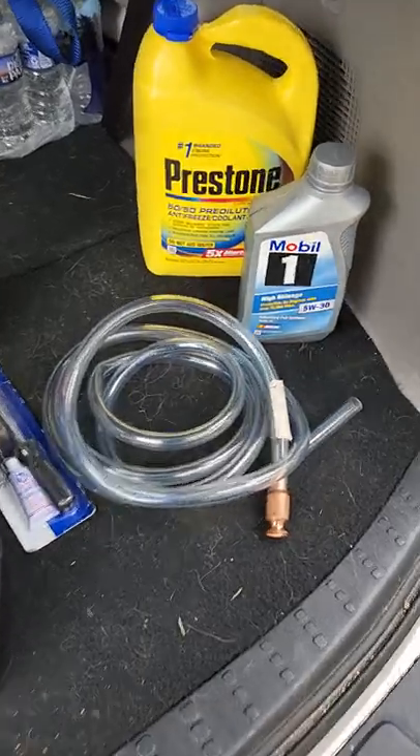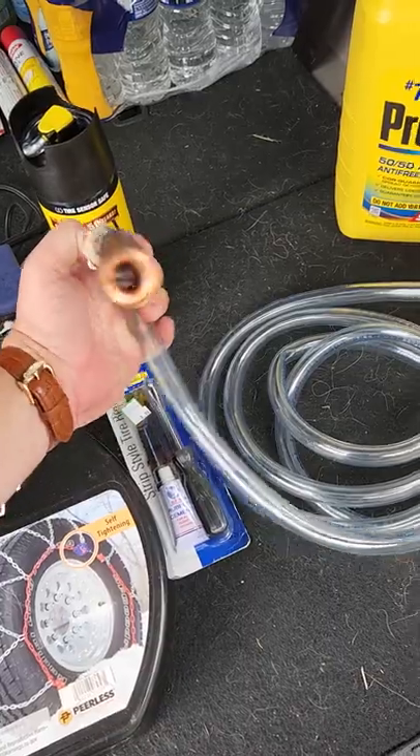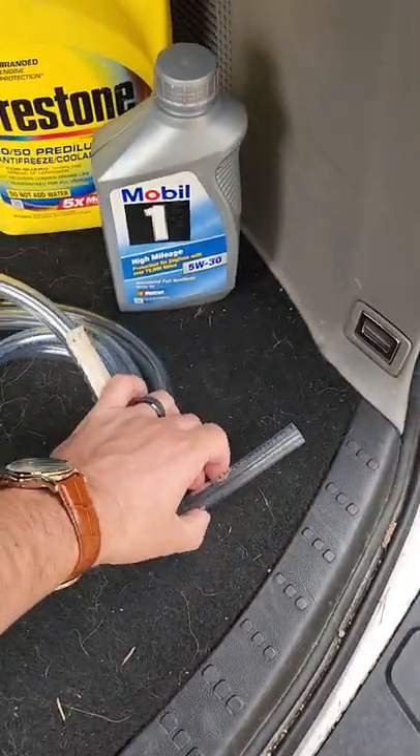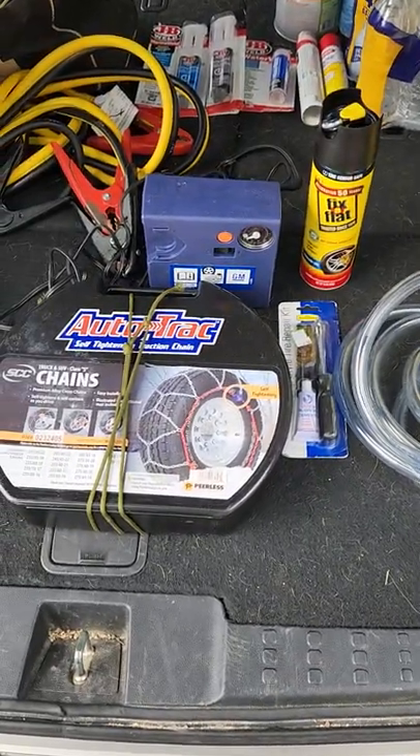The siphon hose — if you get somewhere and need to siphon fuel, you feed this into whatever container you want. It's got a little glass ball inside as a one-way valve; you just shake it, start the suction, and fuel comes out the other side.